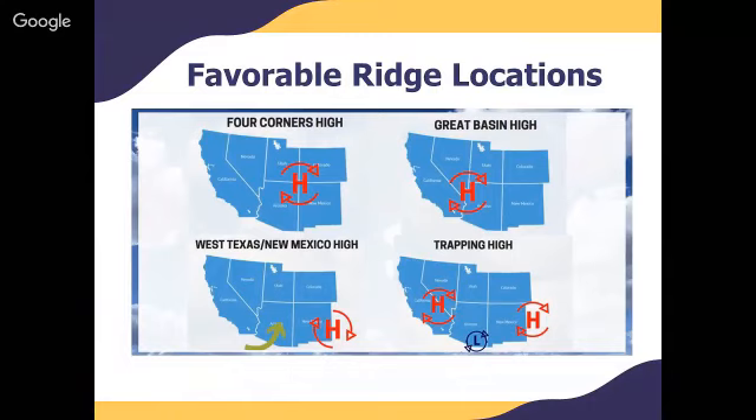The Four Corners High shown in the top left is what we just covered. There's also what's known as a Great Basin High, where the monsoon ridge shifts further to the west over the Great Basin and we get strong easterlies that help bring storms off the higher terrain in an organized fashion onto the lower deserts. There's also the West Texas or Southern Plains High, where the ridge of high pressure shifts further east into West Texas or across eastern northern Mexico. This can be an all-or-nothing pattern for us — it typically promotes southwesterly flow, which is actually dry during the summer.